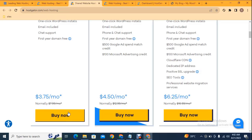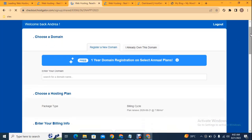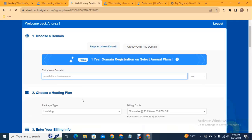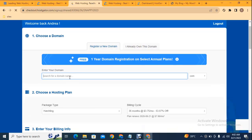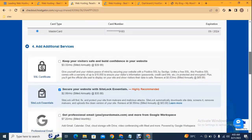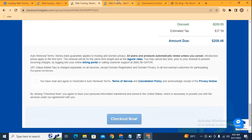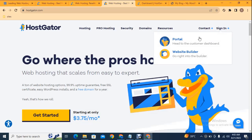Scroll down and check these are the hosting packages that you can select. Just select the starter package. On the next page here you can see a form to fill out, but before that you can add your domain name. Make sure your domain name will be unique — if you add 'amazon' you will not be able to purchase it because that name is already taken. After that scroll down, you can see some options to add, then click and make payment.